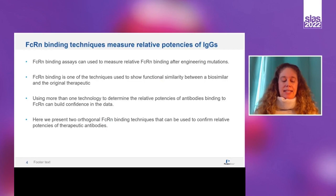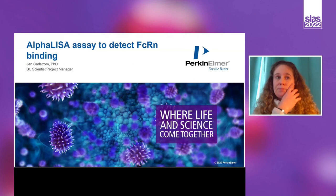Techniques that can easily measure binding of an antibody therapeutic to FcRn are highly desirable. FcRn binding assays can be used to measure relative FcRn binding after engineering mutations in an antibody. Additionally, FcRn binding is one of the techniques used to show functional similarity between a biosimilar and the original therapeutic. Using more than one technology to determine the relative potencies of antibodies binding to FcRn can build confidence in the data.